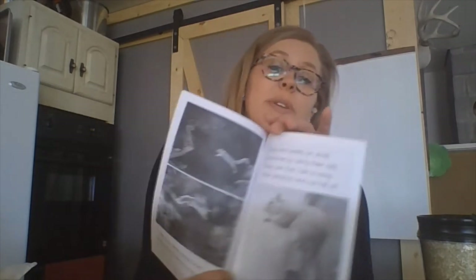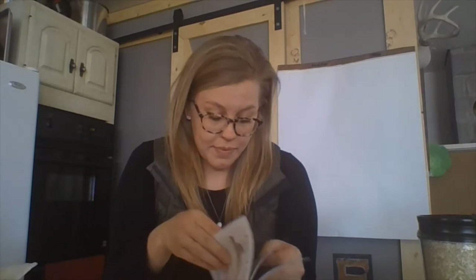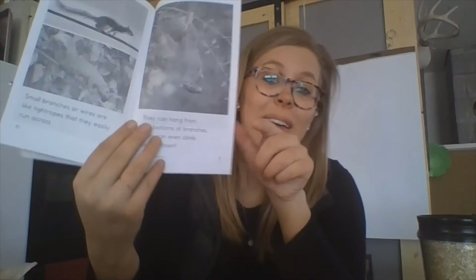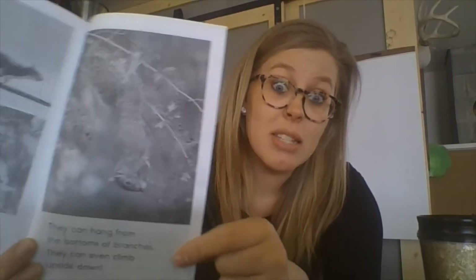They can leap easily from large branches to small — and this is a really cool picture because it shows the squirrels jumping. They land easily on small branches by using their tails. They use their tails to keep their balance and not fall off. Small branches or wires are like tight ropes that they easily run across. They can hang from the bottoms of branches and they can even climb upside down. Look at that squirrel — he's shooting on a net while hanging upside down from a tree. Isn't that awesome?